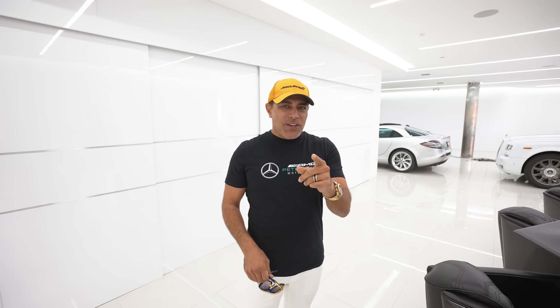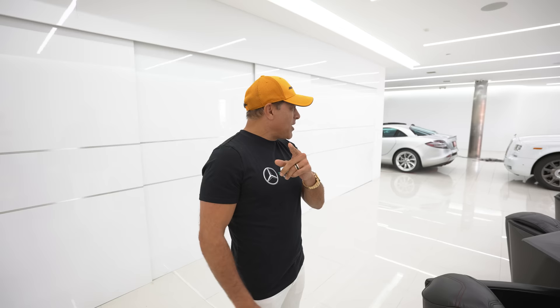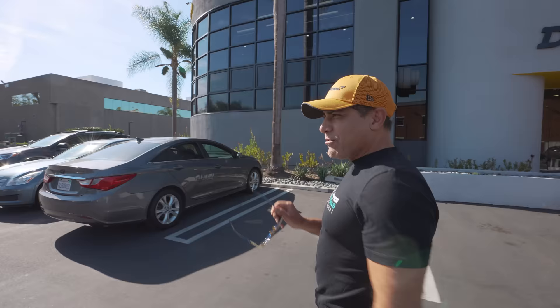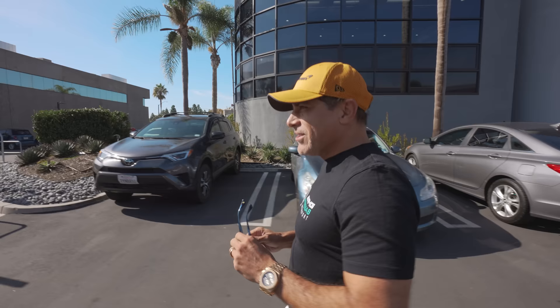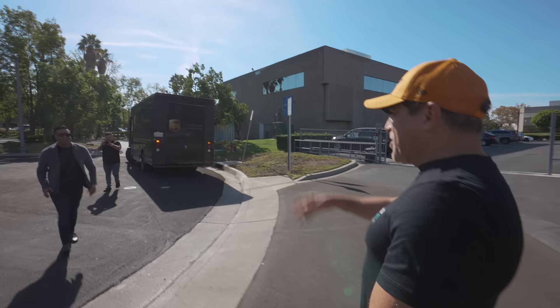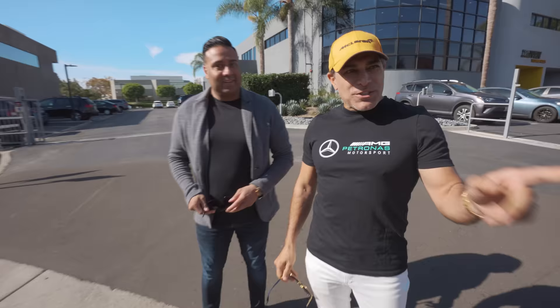Hi guys, welcome back to my channel. We have another car incoming and I'm not gonna tell you which car I bought — it's one of my favorites. Let's go take a look. Here comes a transport from Vegas Auto Gallery. My buddy Nick owns it and he happened to be down here with the car. So I haven't told my fans what car I bought from you, and I didn't tell anybody yet either — this may give them a hint though. Alright, let's go check it out.